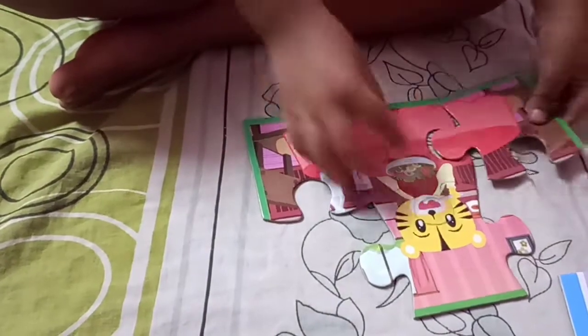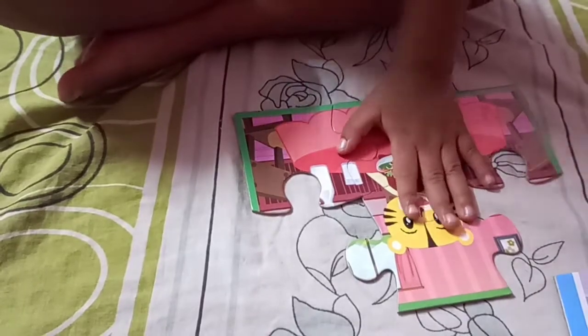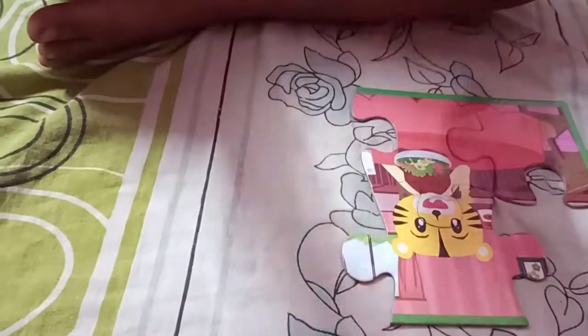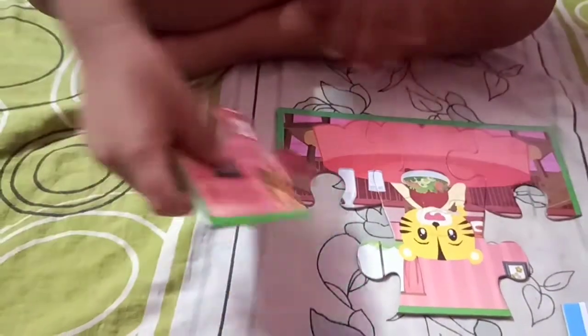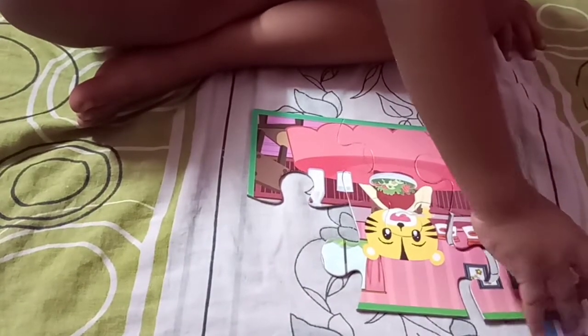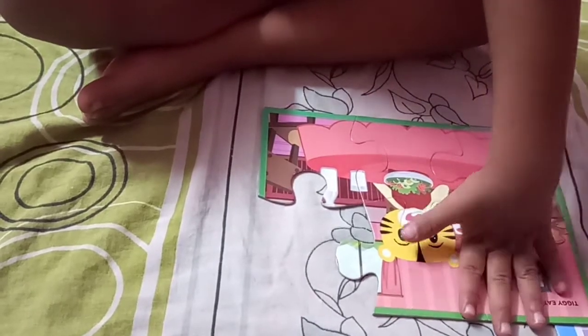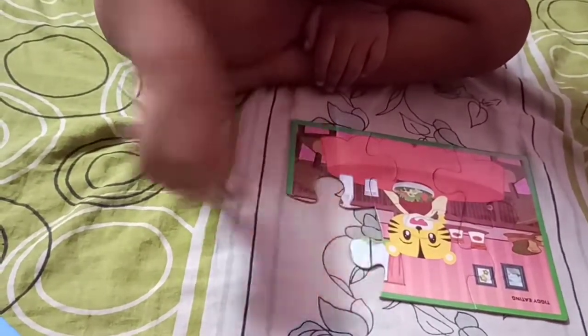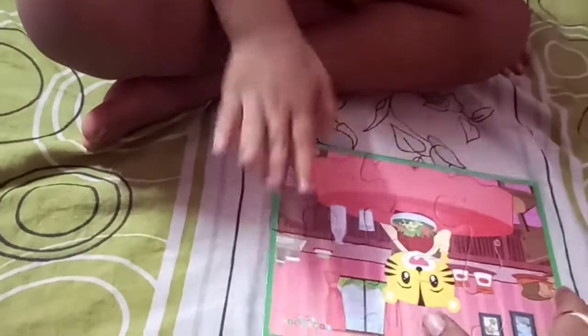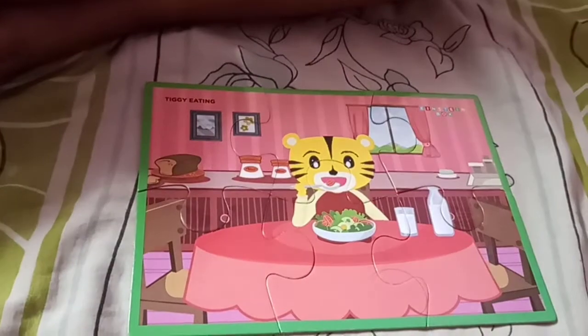What is next? You try. Where will it be? Just check. Very good at the end. What is this? What puzzle is this? Eating. What is eating? Tiger is eating? Vegetables. Tiger is eating breakfast.